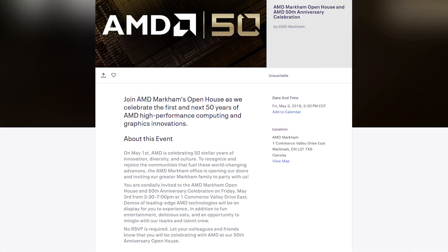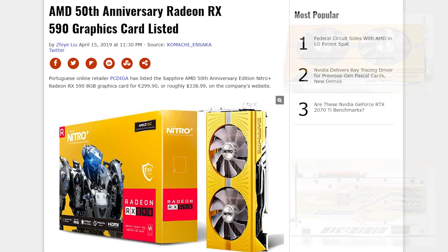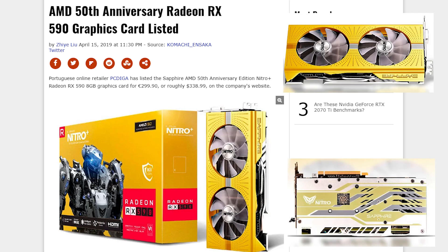On May 1st we're going to be celebrating 50 years of AMD, and they're opening up their Mercombe house in Canada from 3:30pm to 7pm — no invite needed — and there will be demos on leading edge technologies on display. They are also going to be releasing some special edition products. Sapphire, one of AMD's biggest partners, is releasing a Nitro Plus Radeon RX 590 in gold, which looks great in any system if that's your kind of style, for $275.